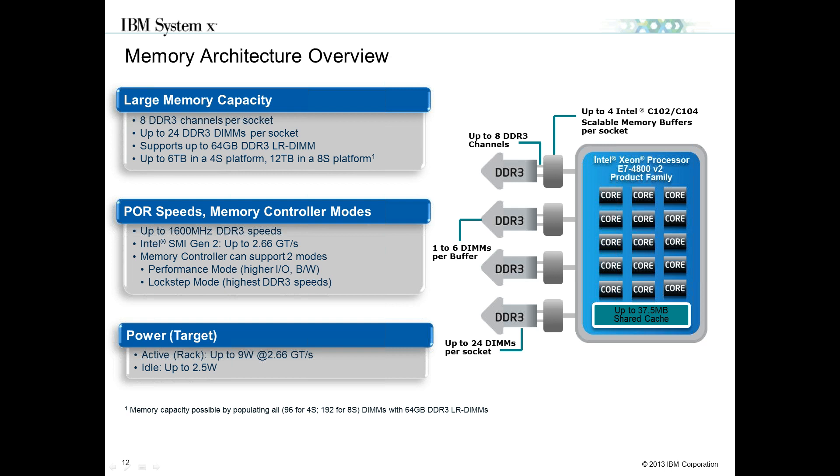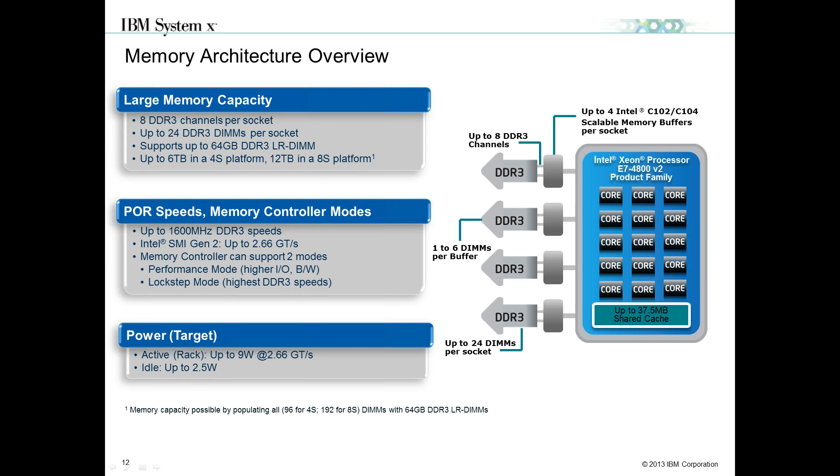You get eight DDR channels per socket, providing significant memory throughput. It supports 24 DIMMs — three DIMMs per channel per processor. Memory speeds are up to 1600 MHz. While E5-based processors can now go up to 1866 MHz, E7s are capped at 1600 MHz, dropping down to 1333 and 1066. In the previous generation E7, the cap was 1066, so 1600 MHz represents a significant improvement.